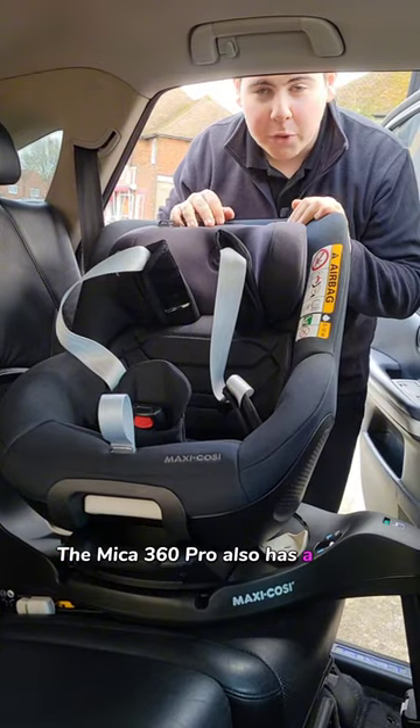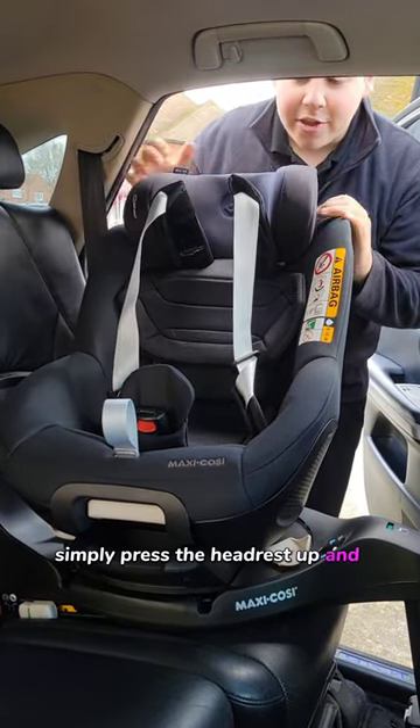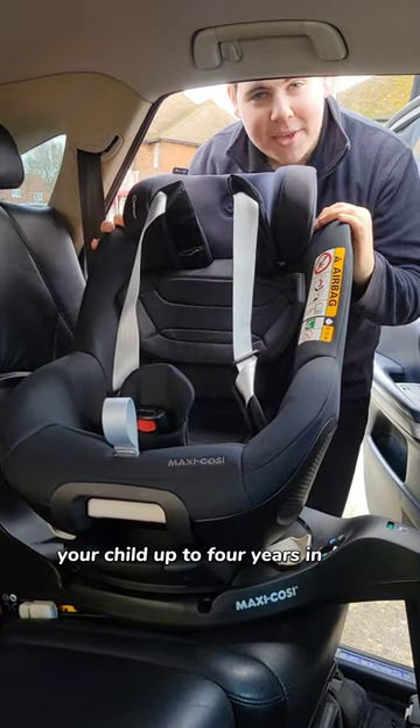The Mika 360 Pro also has a very impressive back length. Simply press the headrest up and you can take your child up to four years in the Mika 360 Pro.